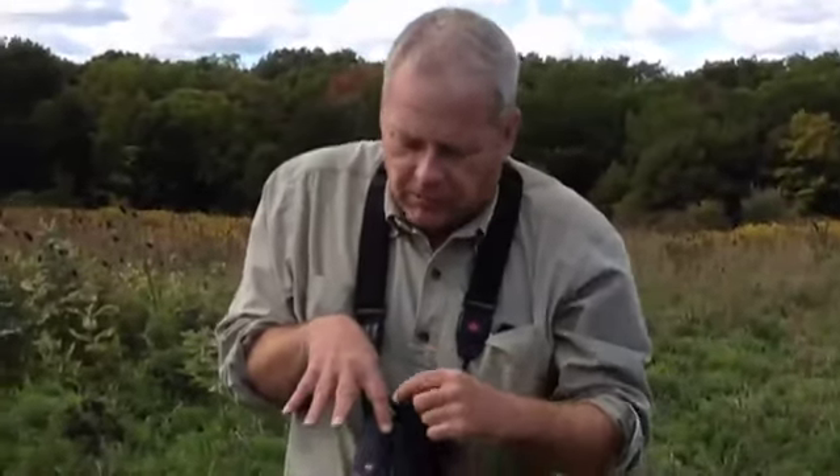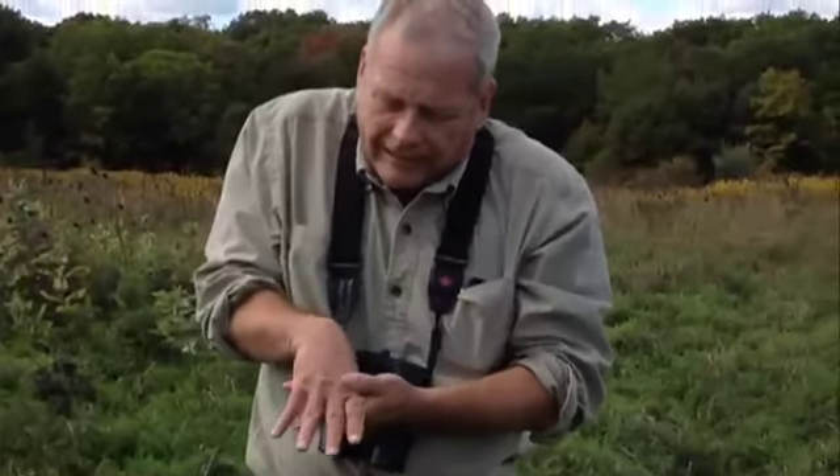Both male and female bobolinks have a very unusual tail. The tail feathers come out and they're all spiked and pointed — they don't blend in nicely like most bird tails. And in fact, bobolink is in its own genus. There's no other bird in that genus. It's quite a unique thing.